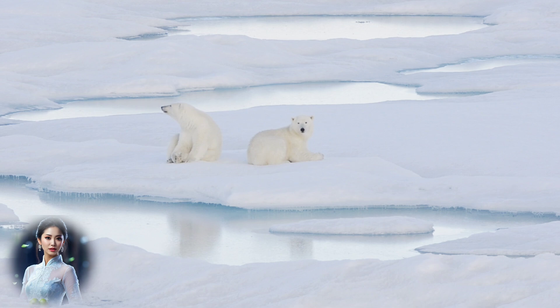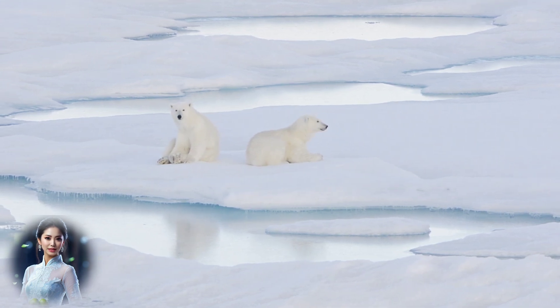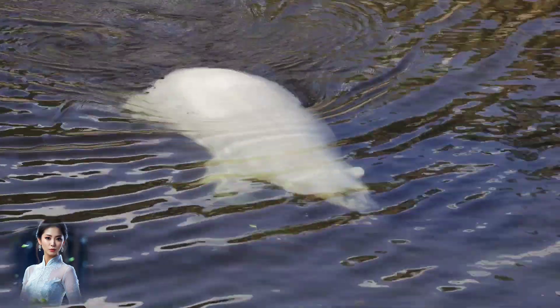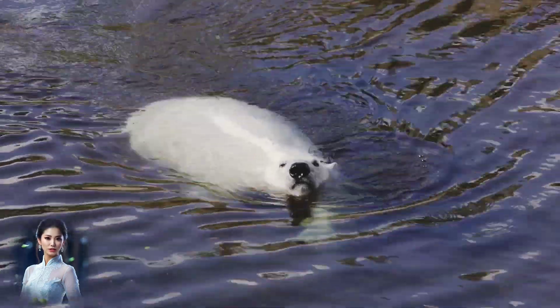In different environments, polar bears can appear in various colors. For instance, prolonged sun exposure can oxidize their fur, giving it a yellowish tint. In warmer climates like zoos, algae can grow inside the hollow hairs, causing the bears to look green.